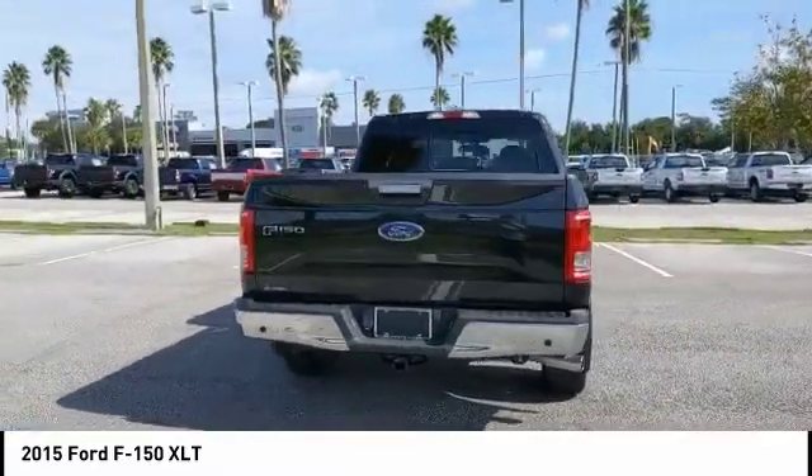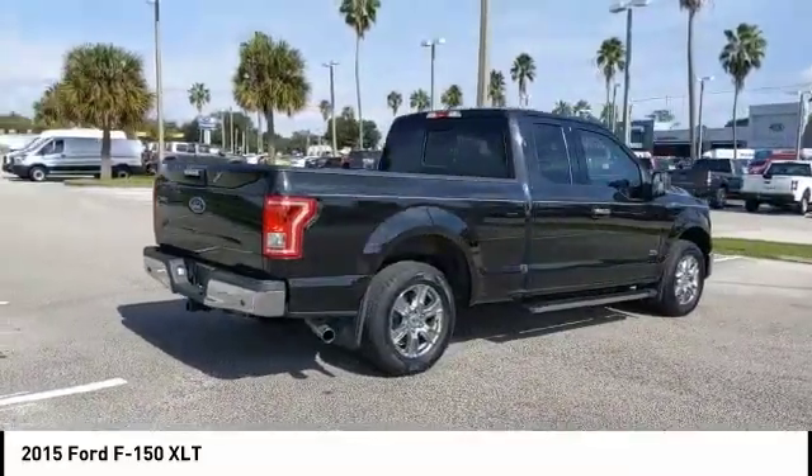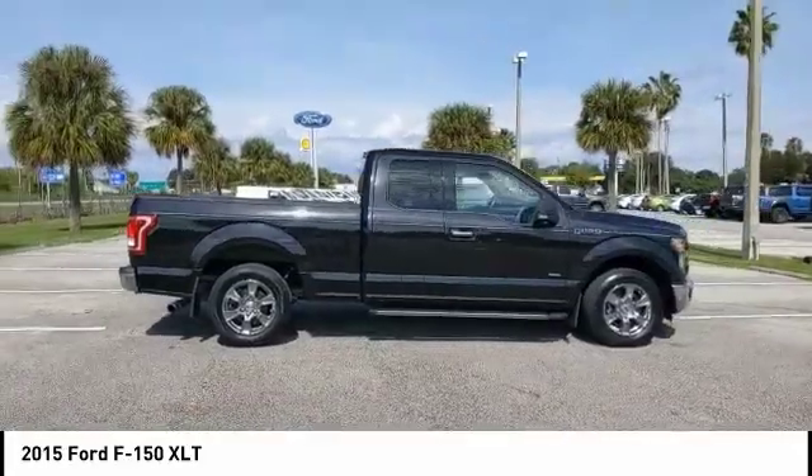This vehicle has less than 20,000 miles. Here are some of this vehicle's great options: aluminum wheels, brake assist, stability control, daytime running lights, engine immobilizer.